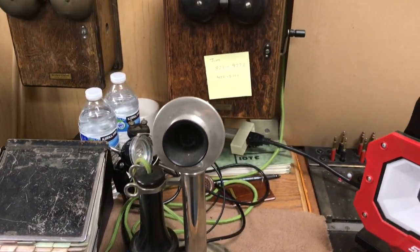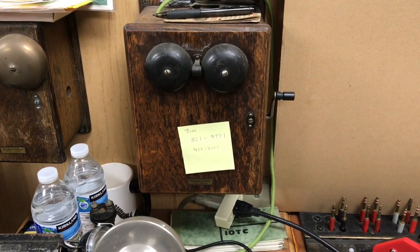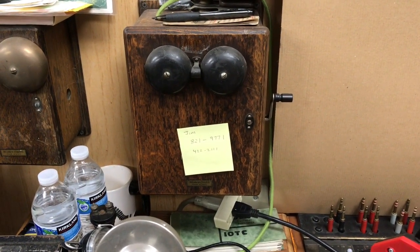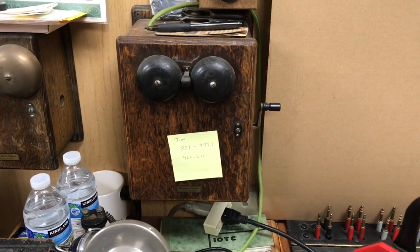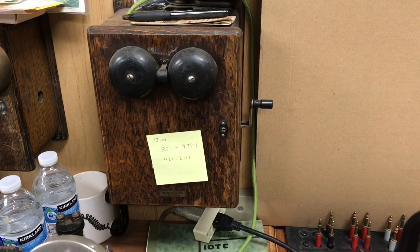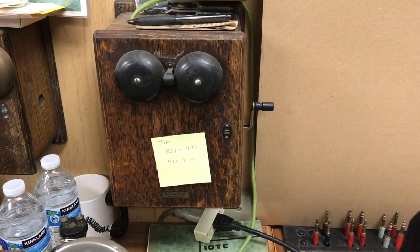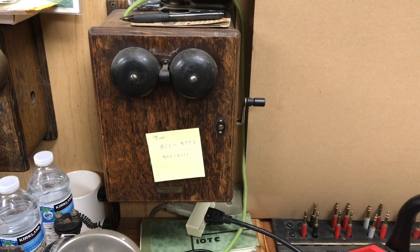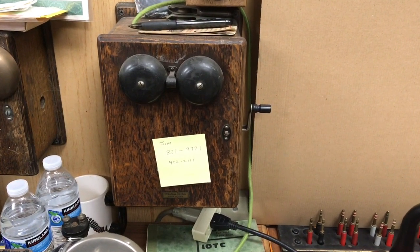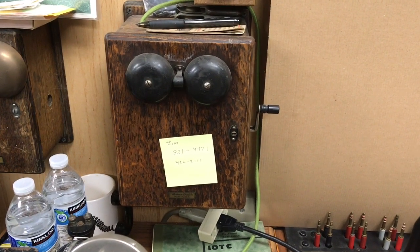The phone is wired to what is called the bell box subset. This particular bell box subset was on a magneto exchange. If this subset had the magneto removed and wired differently, it would be a common battery phone. When the refurbishers refurbished these phones, lots of them had magnetos removed because they converted them to common battery and just recycled the phones and the ringer boxes for many years.